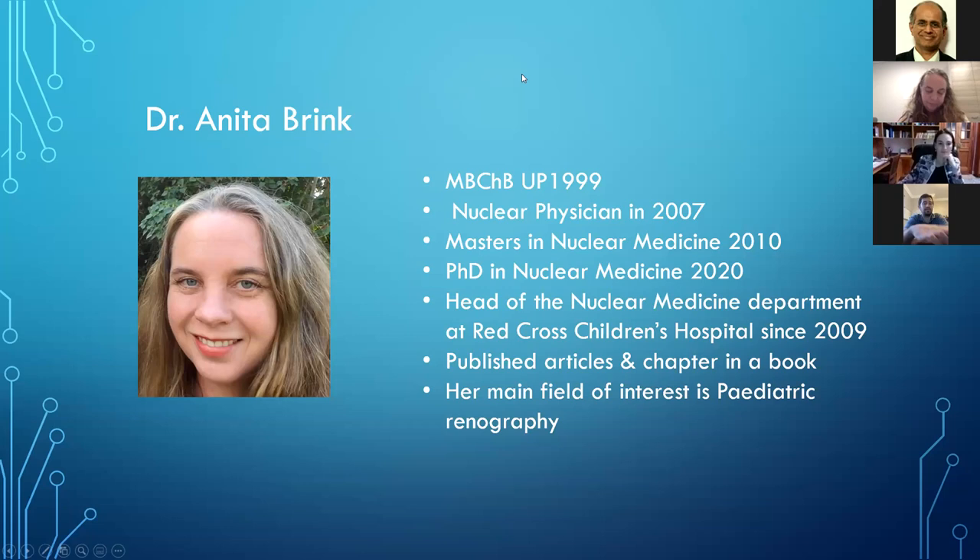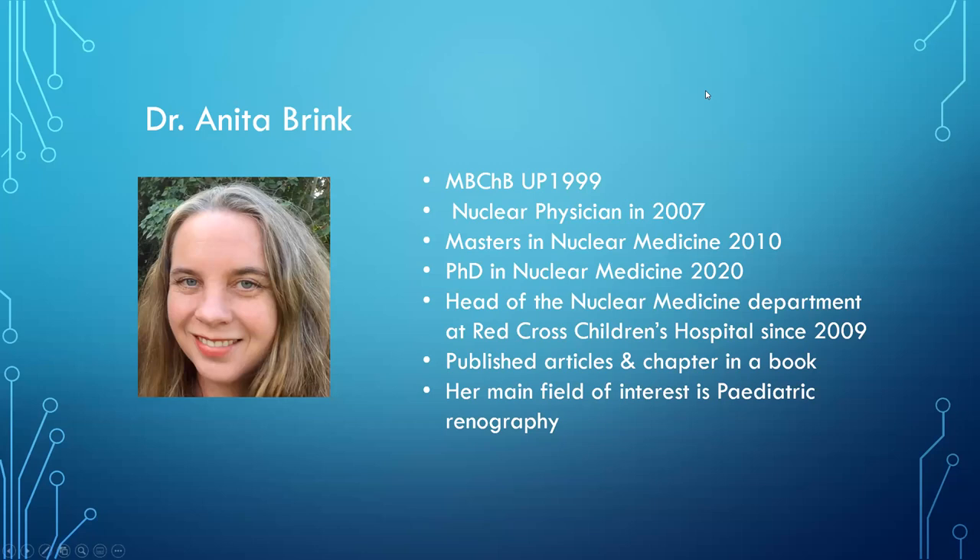Good afternoon, everybody. Welcome to today's Zoom academic meeting of our Department of Pediatric Surgery. Today, Dr. Kherad Bota, who is our medical officer, is going to talk about the role of nuclear medicine in pediatric surgery. We are really happy and honored to have Dr. Anita Brink as our invited guest for today's talk.